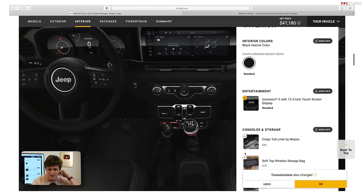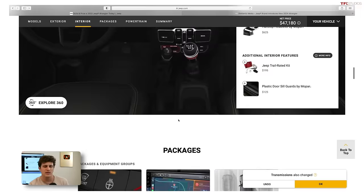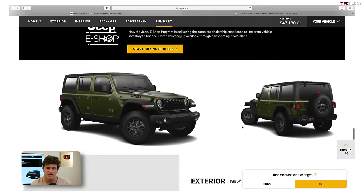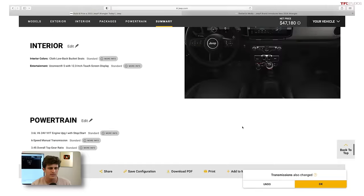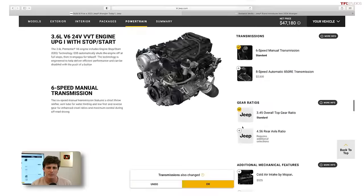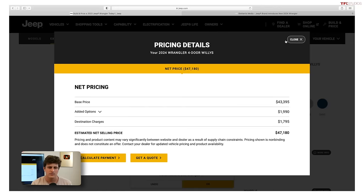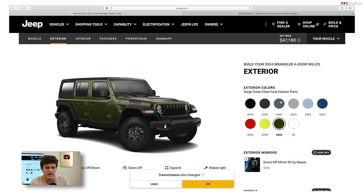I'm going to utilize the new rear locker option, which comes standard in all the Willys models — which is great. This is a good-looking little Jeep. My price right now is $47,180 — you can see options there at about $2,000. Pretty modestly specced, keeping it under $50,000. You've got that new attractive grille, the new screen, some of the new touches — I think that's a pretty good-looking Jeep.